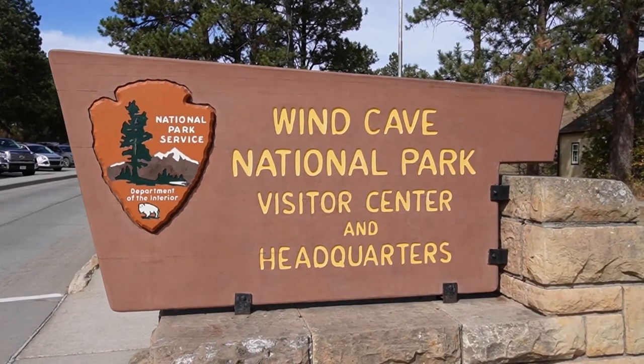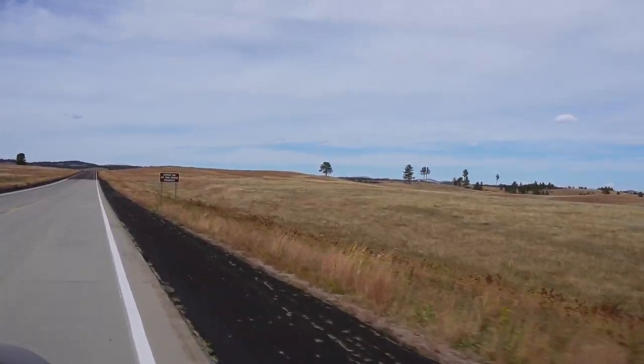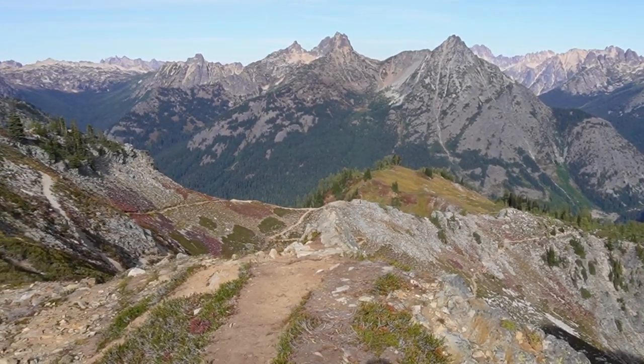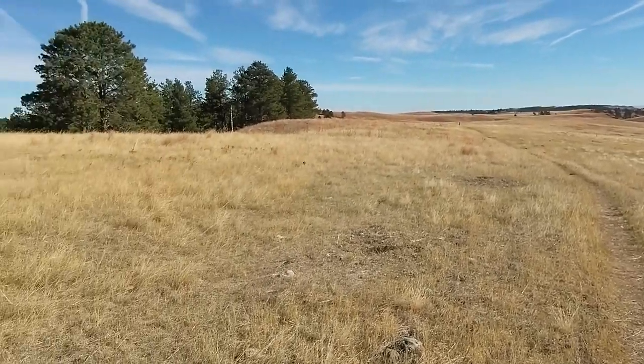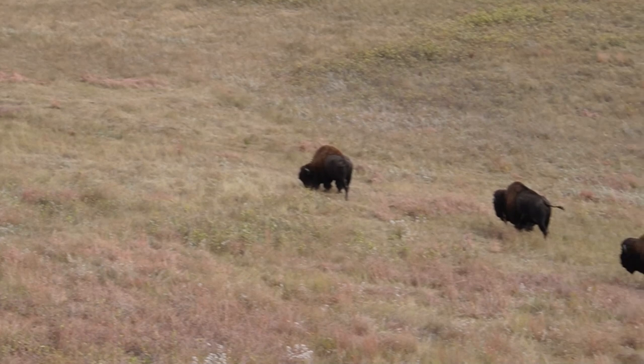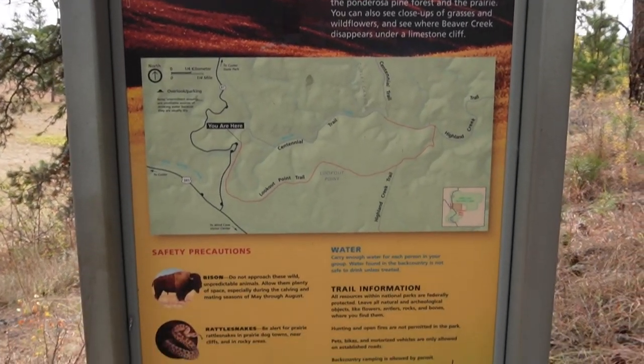Welcome to South Dakota! This afternoon we're spending our first partial day at Wind Cave National Park but not going inside the Wind Caves on this first day. This is going to be a very different park from what we usually do — we usually hike long trails and summit a mountain. Today we're mostly hiking on hills and hopefully seeing a lot of wildlife. It's a little windy but a comfortable 70-some degrees, so we were planning to do the Lookout Point and Centennial Loop Trail.